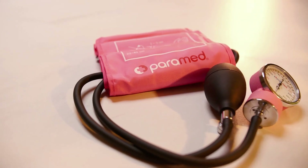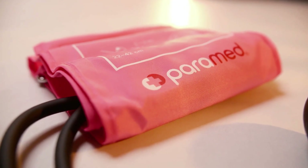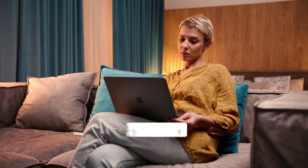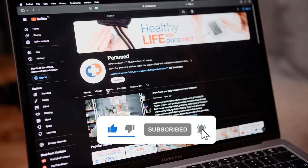Managing blood pressure is a daily habit. Even small changes, like swapping soda for iced hibiscus tea, can make a difference. Read labels, stay informed, and always work with your healthcare provider. For more heart-healthy tips backed by science, subscribe to the Paramed channel. Stay healthy!